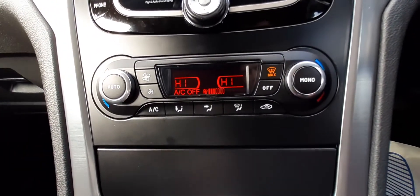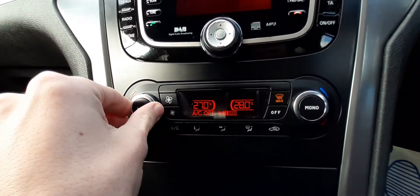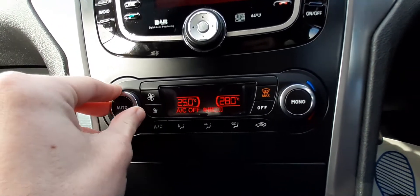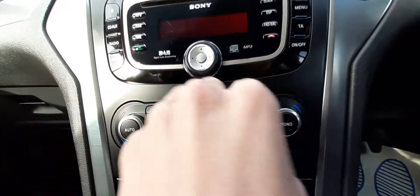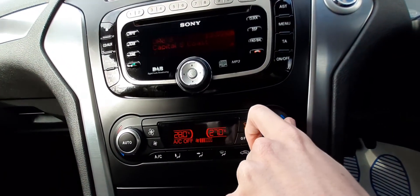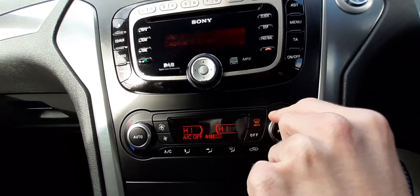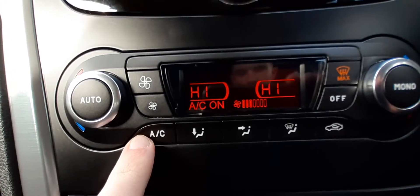We also have dual-zone automatic climate control. As you can see there, the passenger temperature is changing while the driver's stays the same. You can also do the same on this side. This vehicle has ice-cold air-con for when you may want it.